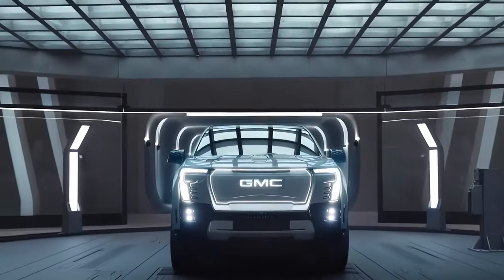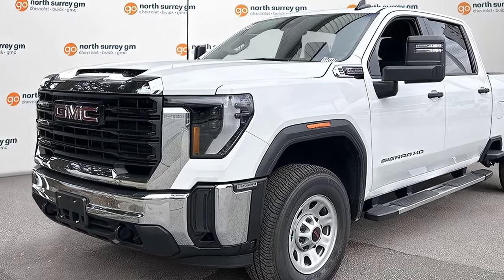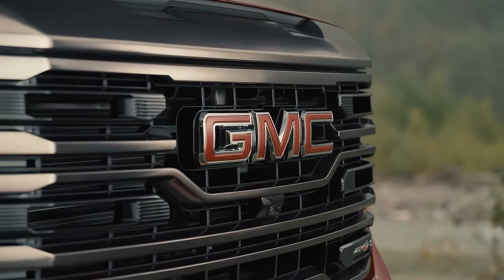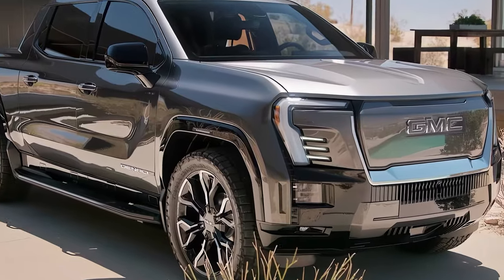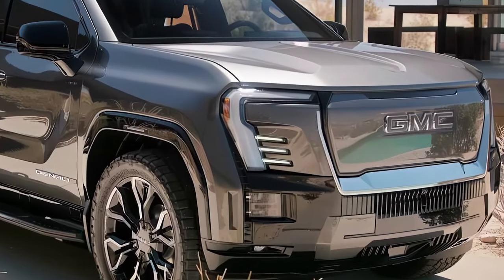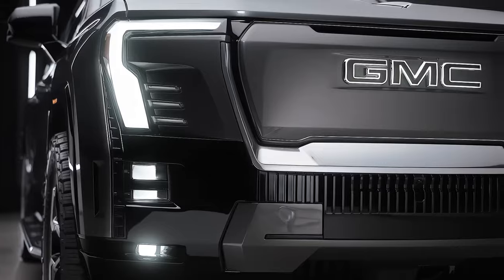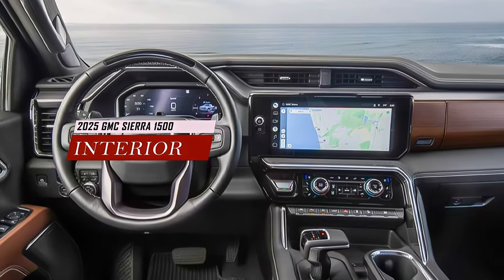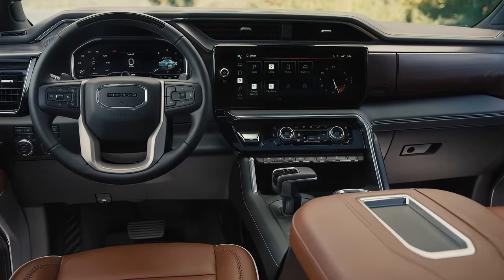Its exterior design is a striking evolution that blends strength with elegance. The front grille has been redesigned to give it a more aggressive look, while the LED headlights provide better visibility and style. The body lines have been carefully sculpted to give it a sleek and aerodynamic appearance, while the dimensions have been increased to offer more cargo capacity and passenger comfort.